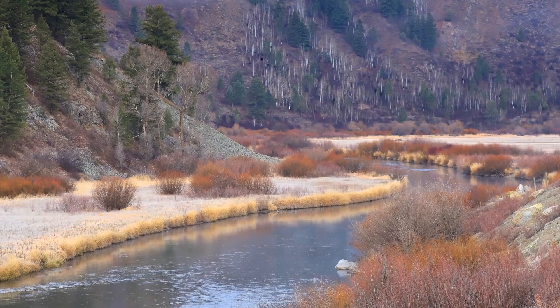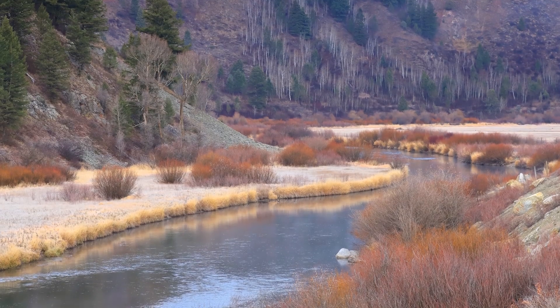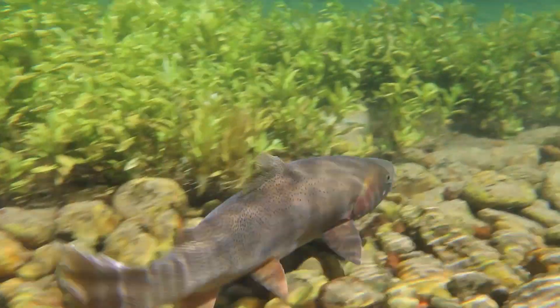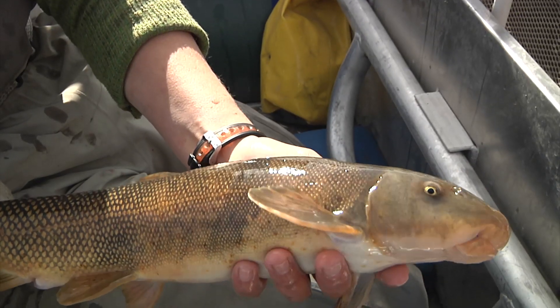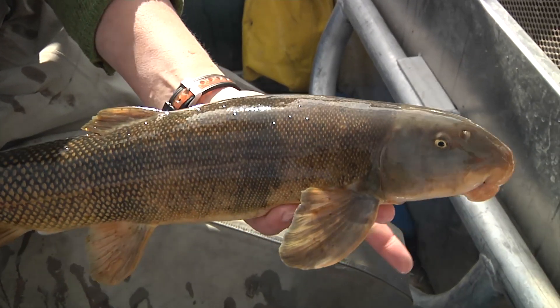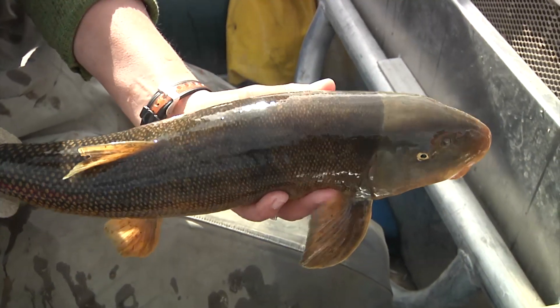The Salt River is regarded as a blue ribbon trout fishery — a fishery that does not require stocking — supporting Snake River cutthroat and brown trout populations. Bluehead sucker, a Wyoming species of greatest concern, and mountain sucker also make the Salt their home.